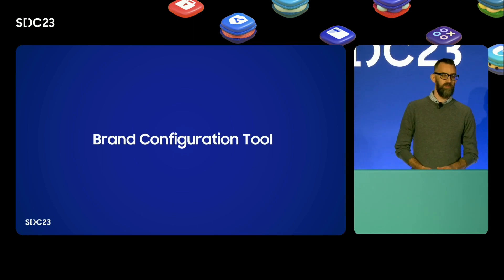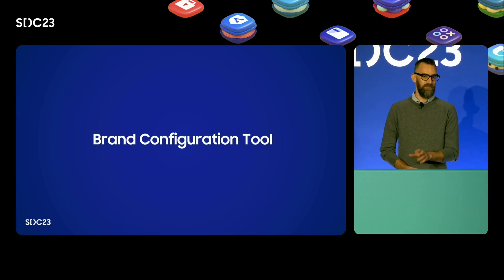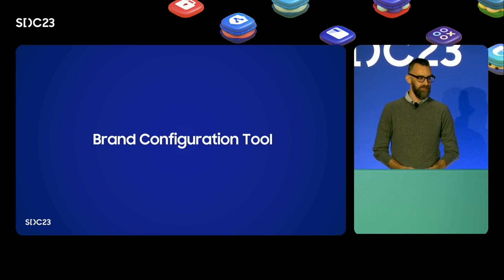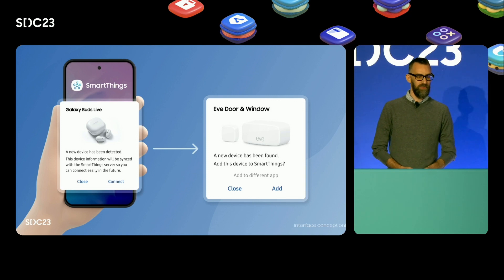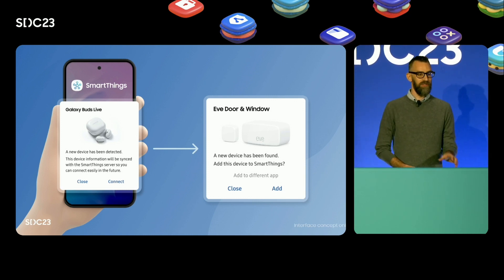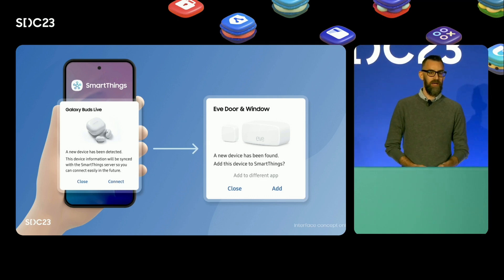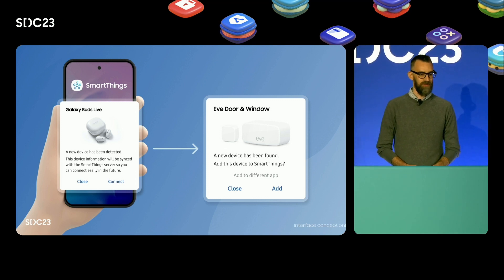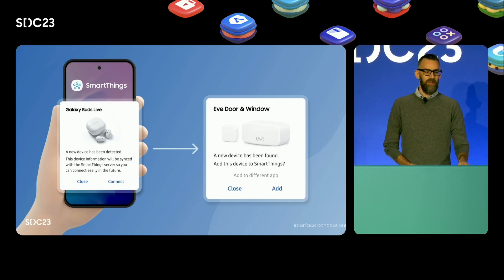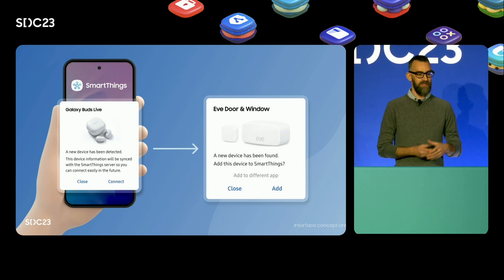We've also built a new brand configuration tool to make sure your product looks its best for our mutual users. More and more consumers are onboarding their hub connected devices to SmartThings using the Quick Pair notification. In the past, Galaxy Quick Pair had been reserved for our Samsung products. We've now begun to make this available to partners as well. This new brand configuration tool improves the setup experience by ensuring users are seeing the right product images, branding, and descriptions.